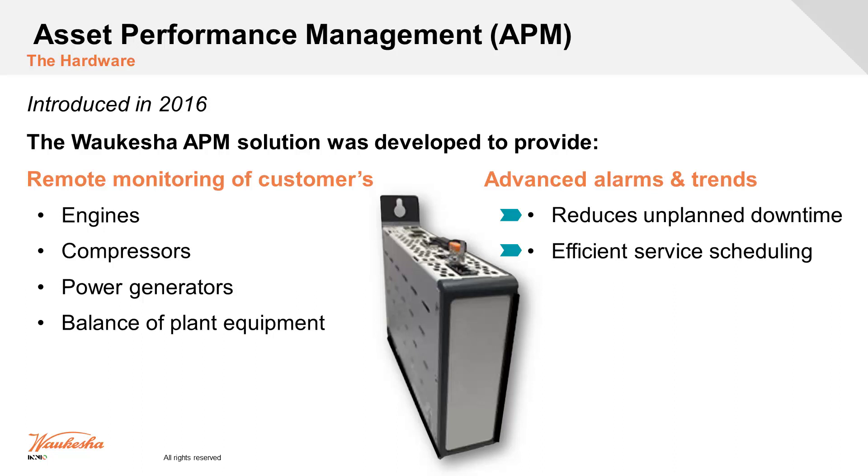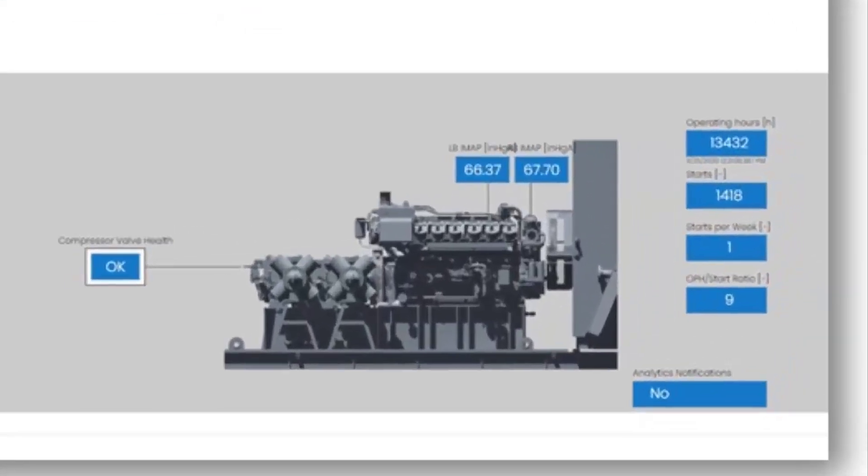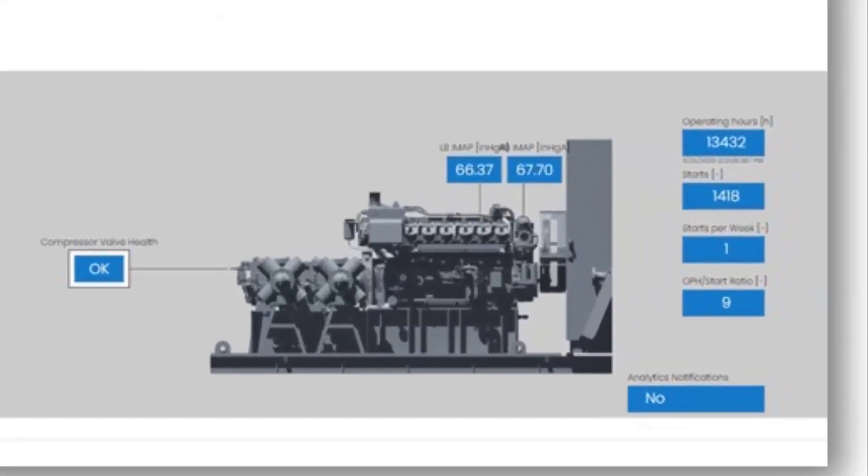We know the criteria to determine when spark plugs are getting worn out, based on secondary voltage or spark reference number. We can start scheduling service, and based on runtime hours we can now see all of that remotely — without having to be there. For example, I can look at operating hours: here I've got 13,000 operating hours, and the engine has started 1,400 times.